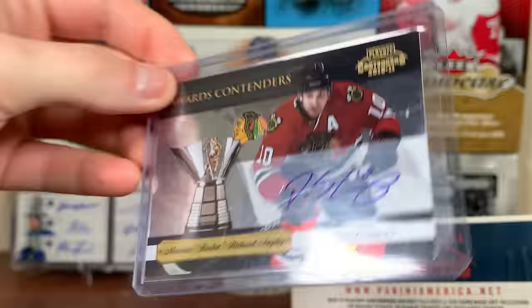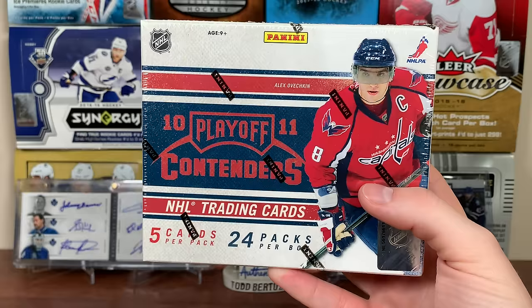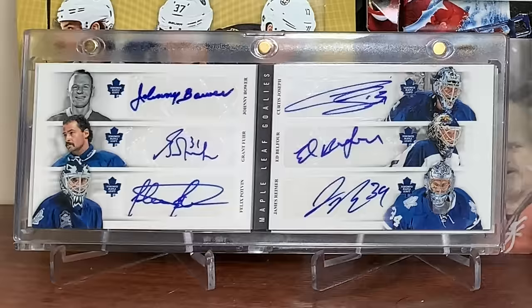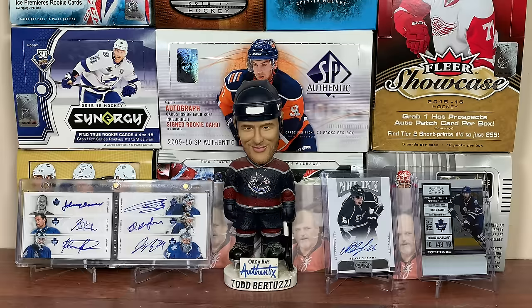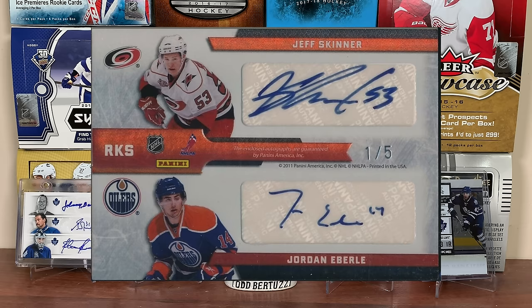On top of that, there's Leather Larceny - something I'm looking out for, and it also has an auto version, looks interesting. Now another thing to point out - I'm pretty sure there aren't booklets, which is pretty much the jackpot for opening older Contenders hockey. But there are NHL Inc. Quads - they're two-sided cards with some good potential, though they're only numbered to five so they're very tough to pull.